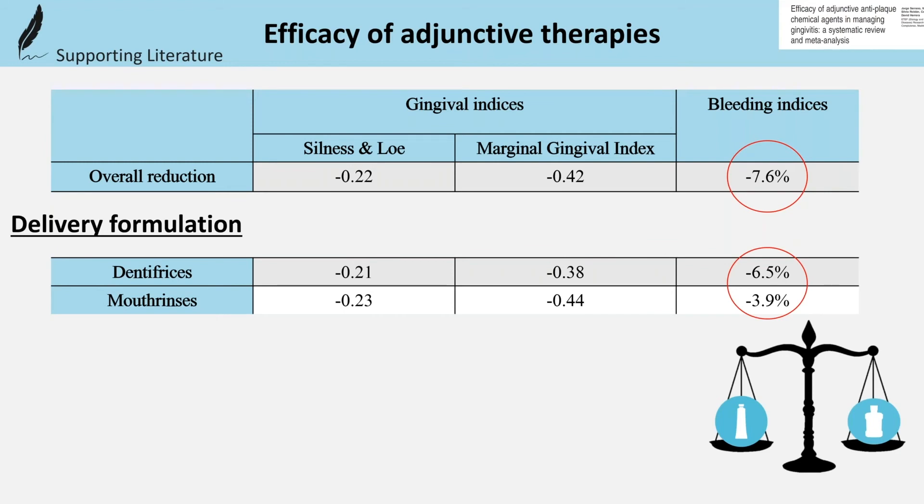For example, mouth rinses can achieve better clinical outcomes for gingival indices, but this was not the case for bleeding indices, where dentifrices were better.